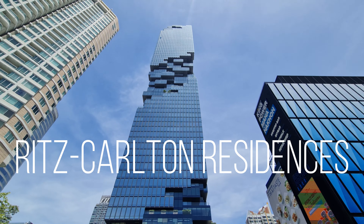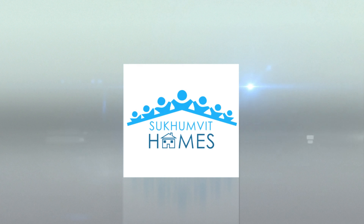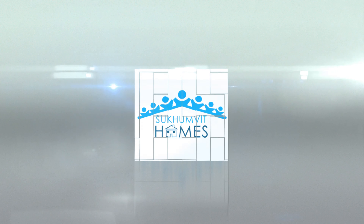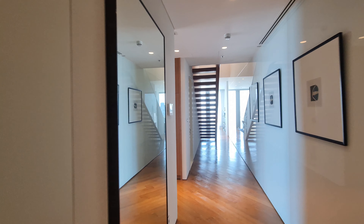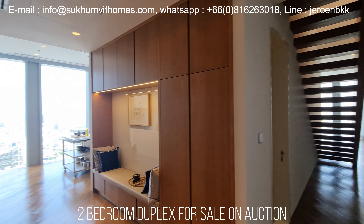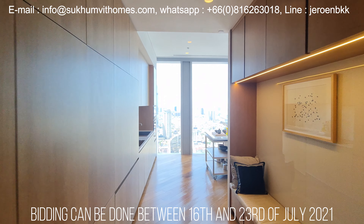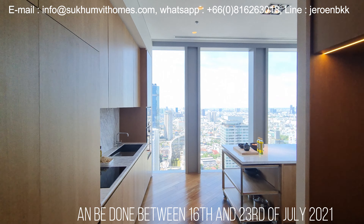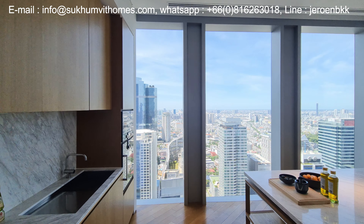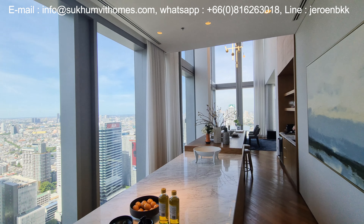Today I have a very special unit that I want to present to you at the Ritz-Carlton Residences in Bangkok. This absolutely stunning two-bedroom duplex unit is for sale through an auction process. The auction will take place between the 16th and the 23rd of July in 2021. This is the first time that this kind of an auction will take place in Bangkok.